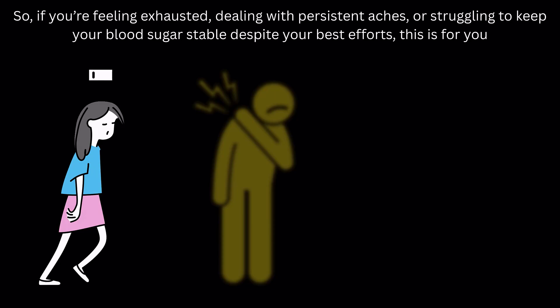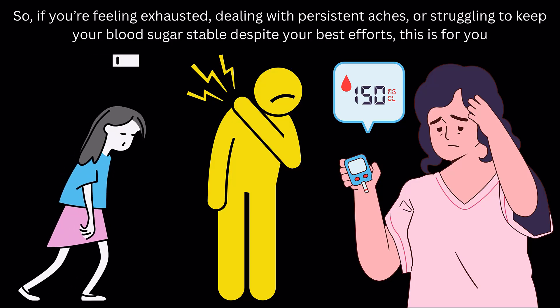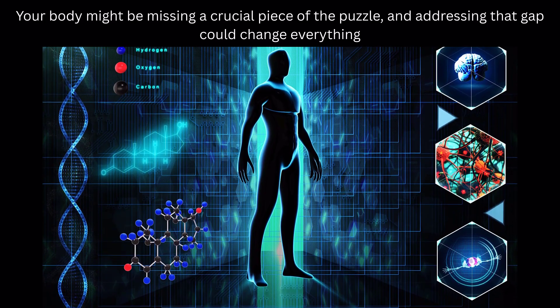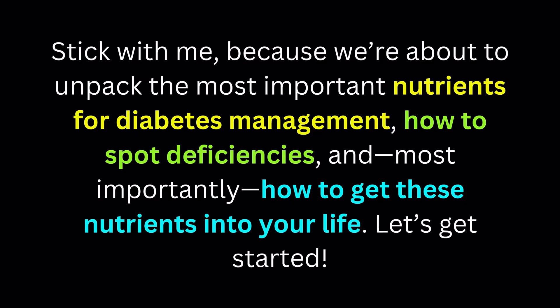If you're feeling exhausted, dealing with persistent aches, or struggling to keep your blood sugar stable despite your best efforts, this is for you. Your body might be missing a crucial piece of the puzzle, and addressing that gap could change everything. Stick with me, because we're about to unpack the most important nutrients for diabetes management, how to spot deficiencies, and, most importantly, how to get these nutrients into your life. Let's get started.